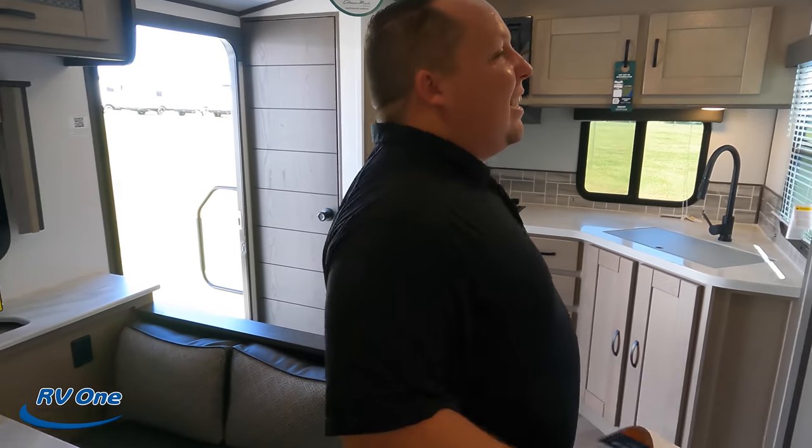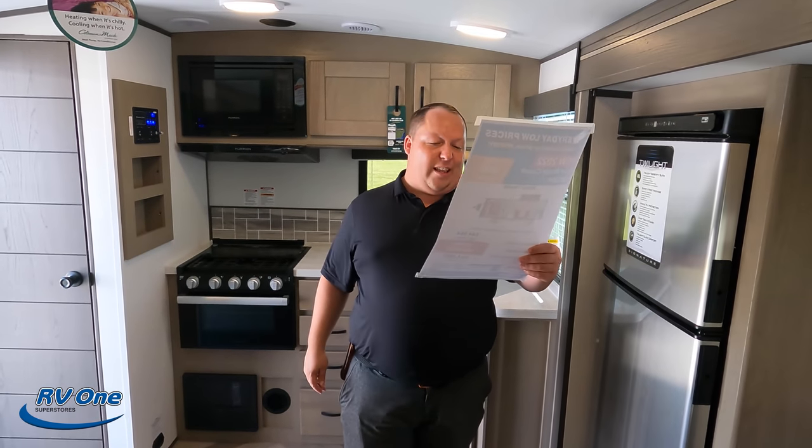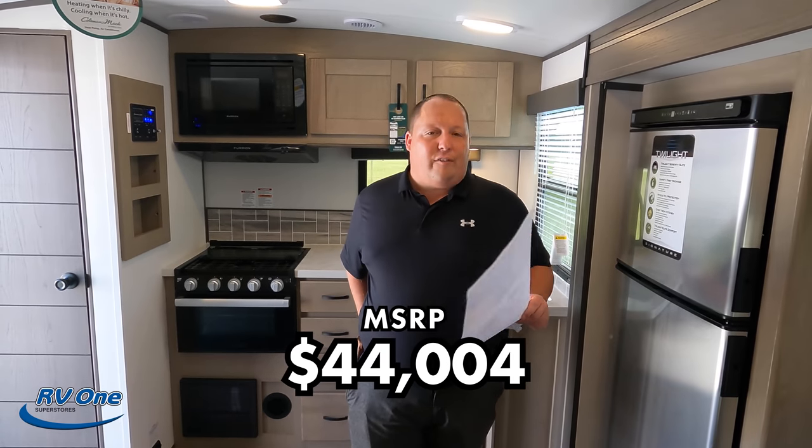It's now time for the MSRP. The MSRP on this unit is $44,004.